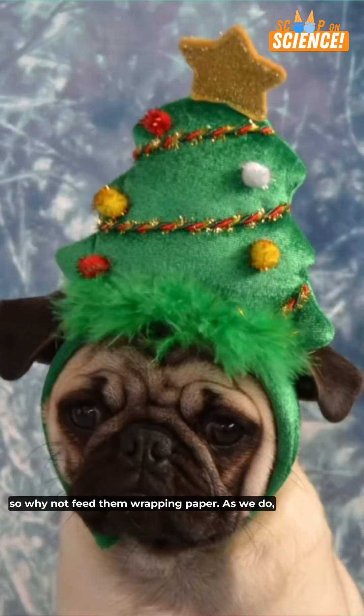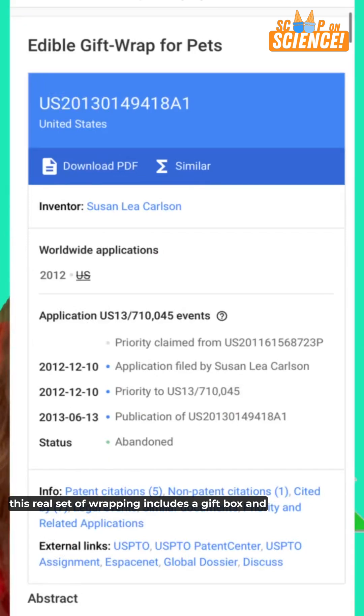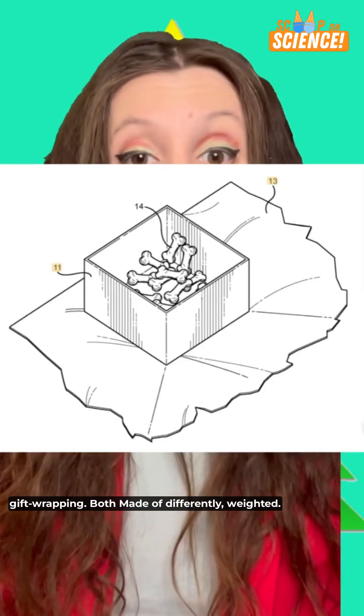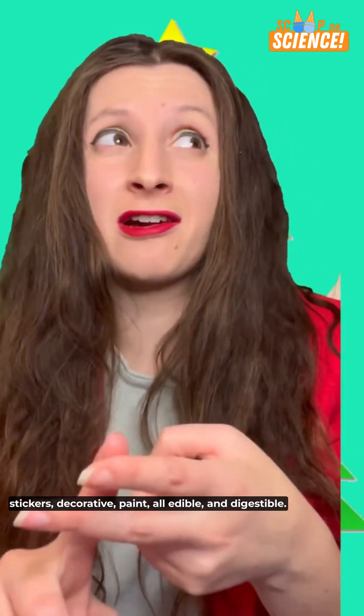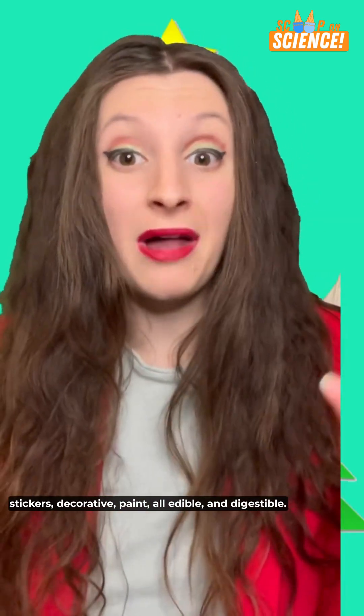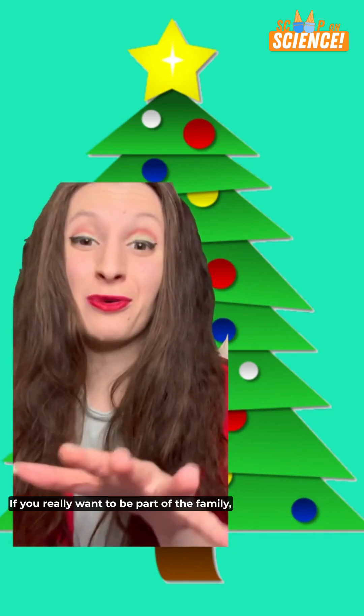We all consider our pets to be family, so why not feed them wrapping paper as we do our own family? This real set of wrapping includes a gift box and gift wrapping both made of differently weighted edible paper. Even the decorations — like bows, stickers, and decorative paint — are all edible and digestible for many breeds of pets, including dogs.